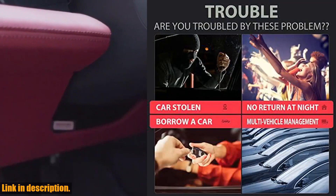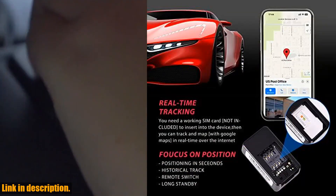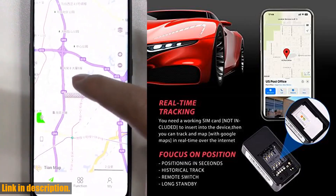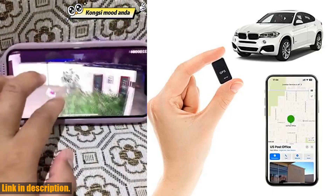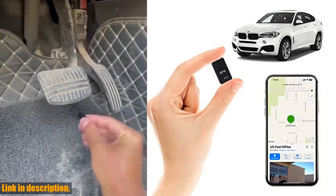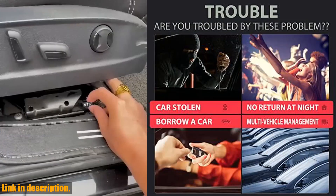It's incredibly easy to use and is designed to be discreet and easily concealed. Plus, with its long standby time and practical design, you can trust that this tracker will always have your back. So, if you're ready to take control of your safety and security, make sure to check out the link in the description to get your hands on the Mini GPS Tracker for vehicles. Don't wait any longer, protect what matters most to you today.